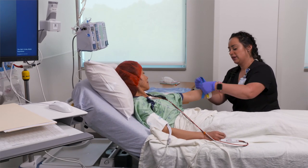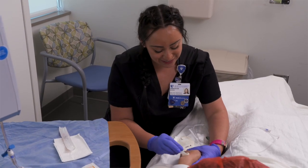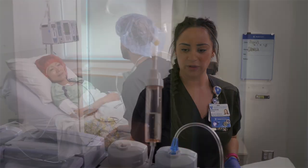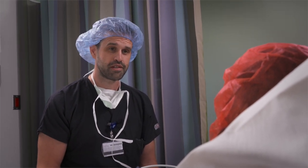In preop, a small thin tube called an IV line will be put in your veins so you can receive fluids and medications before, during, and after your surgery. You'll talk with your anesthesiologist — this is the doctor who provides anesthesia, which keeps you free from pain during surgery.